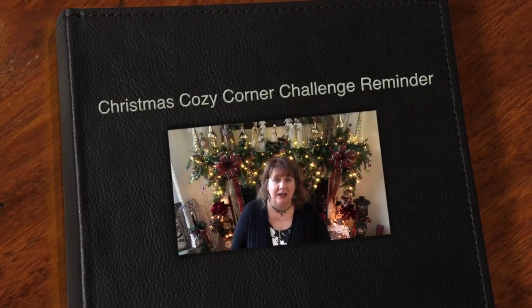Hi everyone, Arlene here. Welcome back to my Country Craft Corner. How in the world are you guys doing today? It is so good to see you again and thank you so much for stopping back by to see what I'm up to.